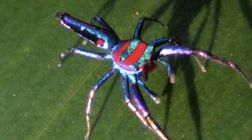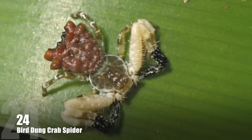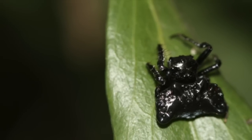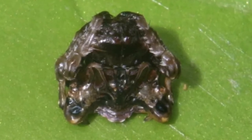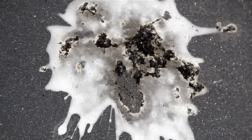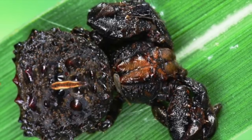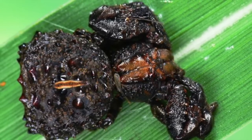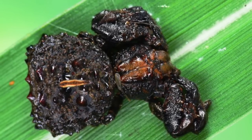Number 24: Bird Dung Crab Spider. This spider is notable for its unique way of camouflage. Its body is covered with blobs and warts that give it the look of a piece of fresh bird excrement. The spider reinforces the simulation of bird droppings by drawing its legs close to the body and lying motionless on a leaf for long hours.